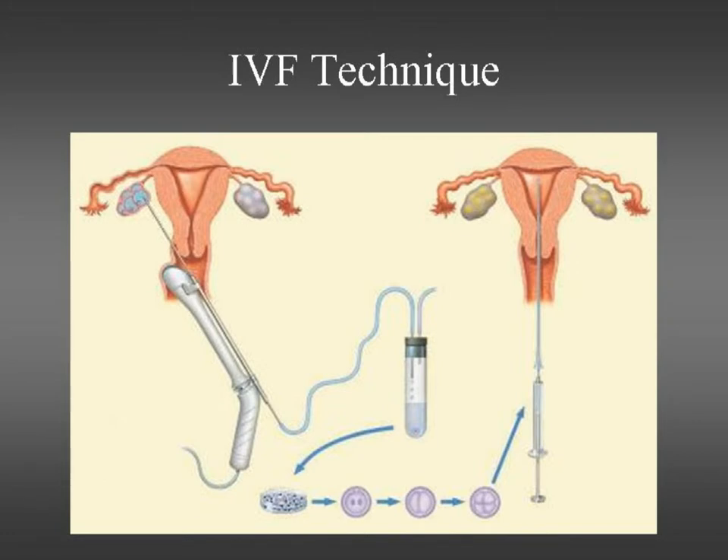At the same time, her partner produces a sperm sample and it's added to the dish for a standard IVF, or in another related procedure called ICSI — intracytoplasmic sperm injection — a single sperm is taken from that sample and injected directly into each of the eggs. The eggs are then incubated, and the fertilised eggs are led to divide into two cells, then four cells, eight cells, sixteen cells and so on until you've got a whole embryo.